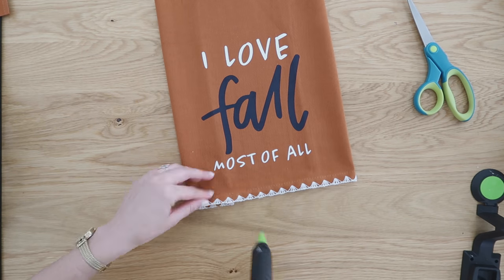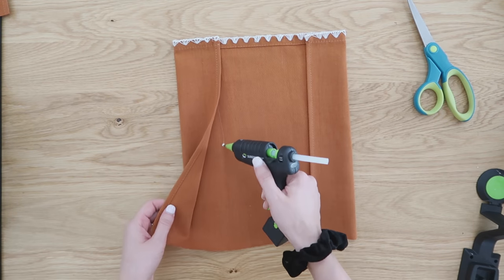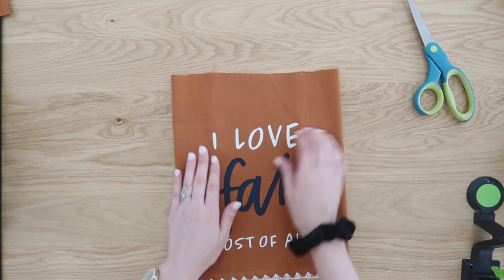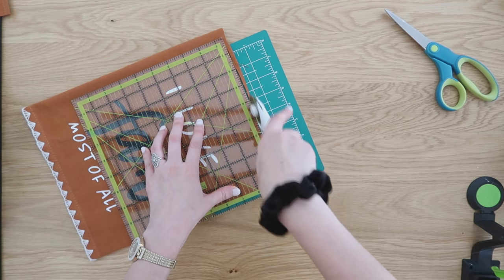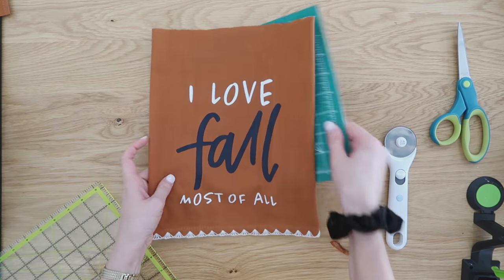I came in with my fabric hot glue — yes, this is a secret of mine: instead of sewing, I like to use fabric hot glue, which I'll link in the description box. You can find it on Amazon, really inexpensive. Then I came back in with my rotary tool and cut that top strip flat and even.